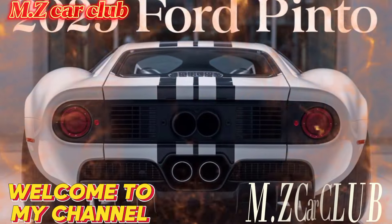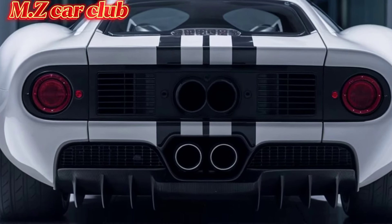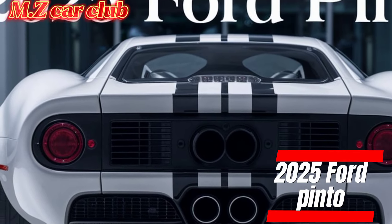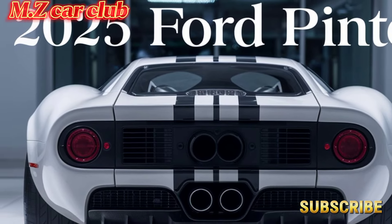Welcome back to M.Z Car Club. Today we're diving into a nostalgic yet futuristic ride — the 2025 Ford Pinto, revamped with modern technology and design. This classic car is making a strong comeback. Let's explore what makes the new Pinto a standout in today's market.